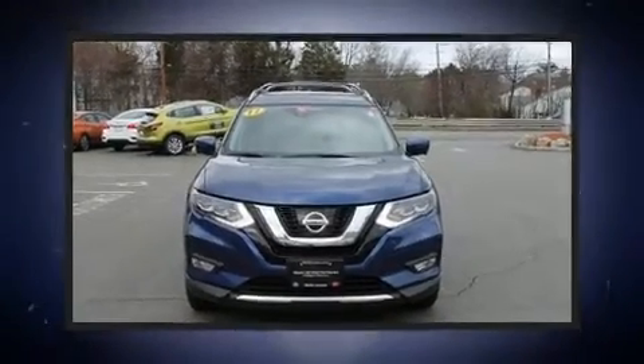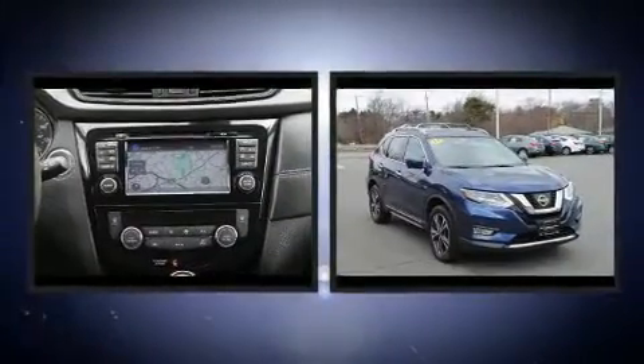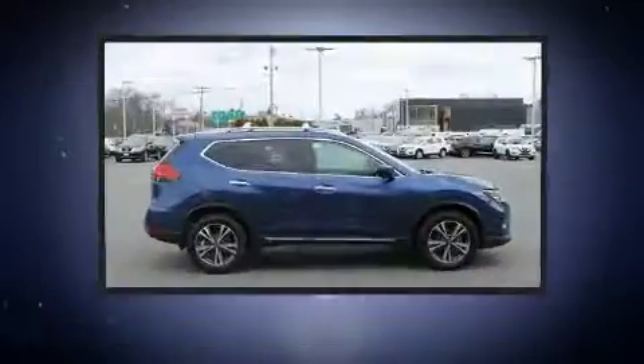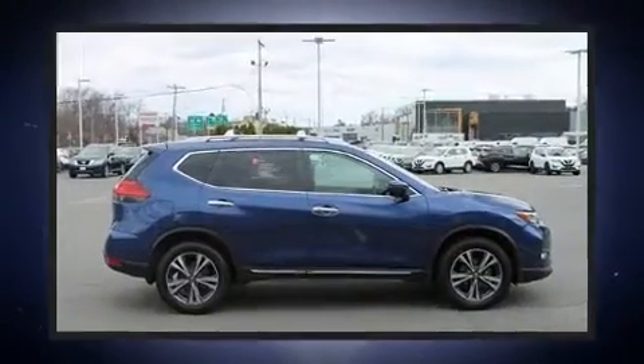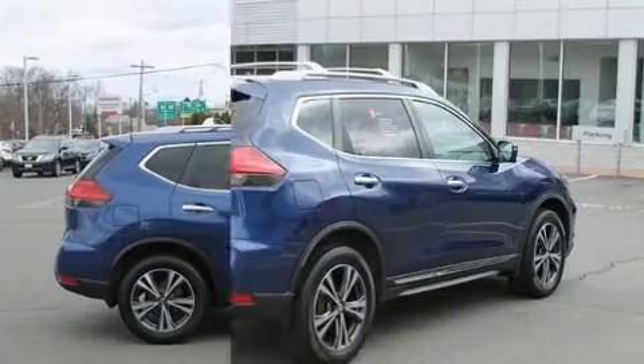Load your family into the 2017 Nissan Rogue with fewer than 25,000 miles on the odometer. This four-door sport utility vehicle prioritizes comfort, safety, and convenience. It features all-wheel drive versatility, an automatic transmission, and a 2.5 liter four-cylinder engine.